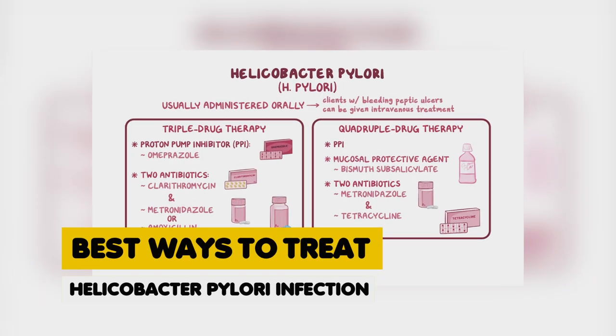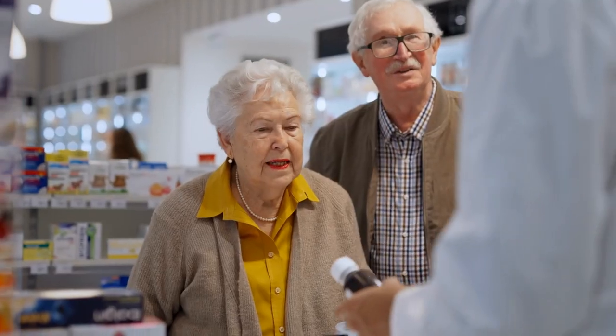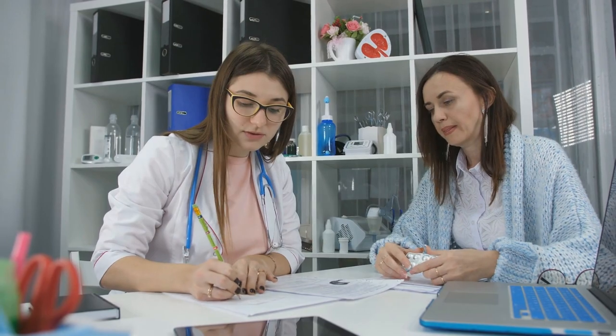Best ways to treat Helicobacter pylori infection. Antibiotic therapy. The cornerstone of H. pylori treatment is antibiotic therapy. A healthcare provider will prescribe a combination of antibiotics to target the bacteria effectively. Commonly used antibiotics include clarithromycin, amoxicillin, metronidazole, and tetracycline. It's crucial to follow the prescribed antibiotic regimen closely and complete the full course, typically lasting one to two weeks.